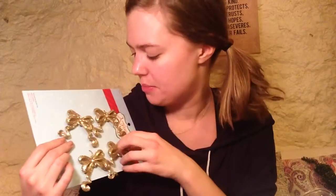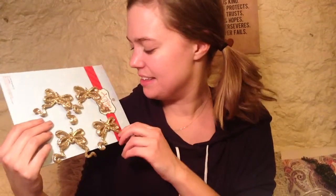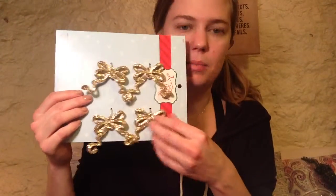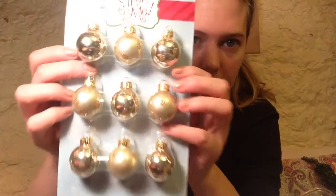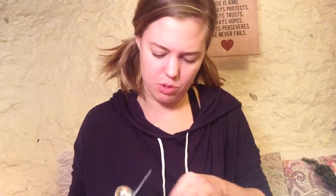I forgot to get the hanger things for the bows — I knew I was forgetting something. Going back to Hobby Lobby right now is a horrible idea because I'll probably buy more Christmas things. I also got some cute little bobbles and some round bobbles with glittery polka dots on them. I think that's enough ornaments since it's such a small tree.